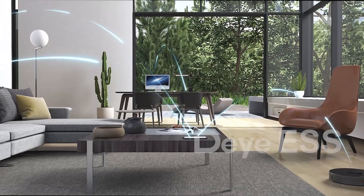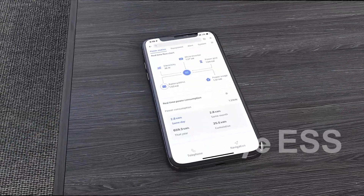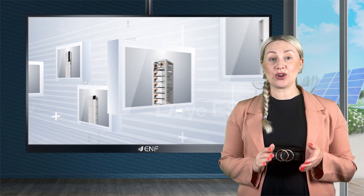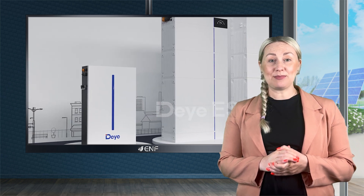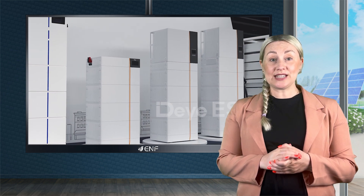The DERYA ESS app enables real-time monitoring, over-the-air updates, and easy maintenance. DERYA is a leading high-tech enterprise that produces a full range of inverter and energy storage products for households, industries, emergency power supply, communication-based stations, and grid auxiliary services.